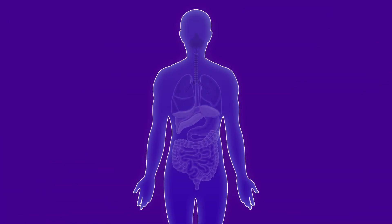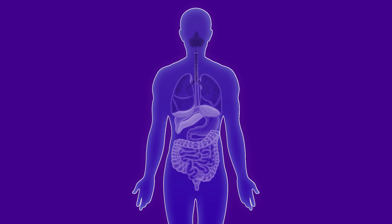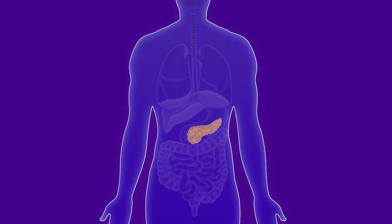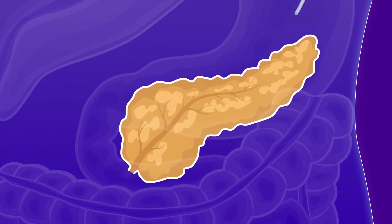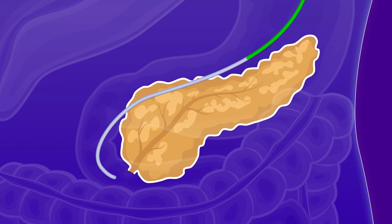Rather than giving the virus throughout the whole body, where it's going to infect all kinds of cells, we developed a technique that allows us to just infuse it into the pancreas only by going through the little tube that drains the pancreatic juices into the intestine. There's a similar infusion or injection done in humans all the time. It's called an endoscopic retrograde cholangiopancreatography, or more commonly just called ERCP.